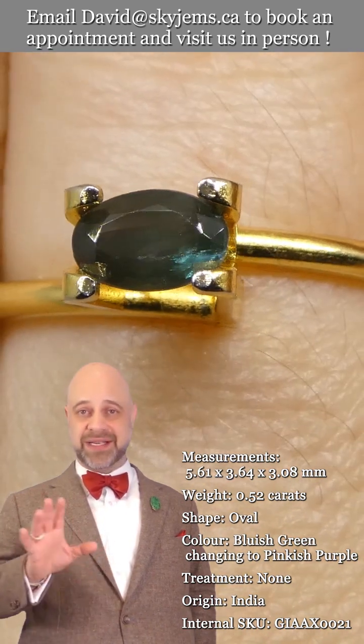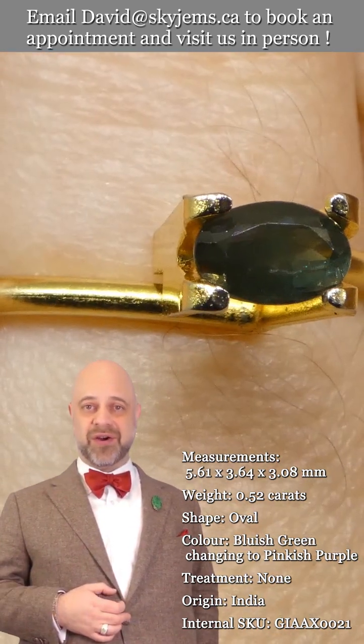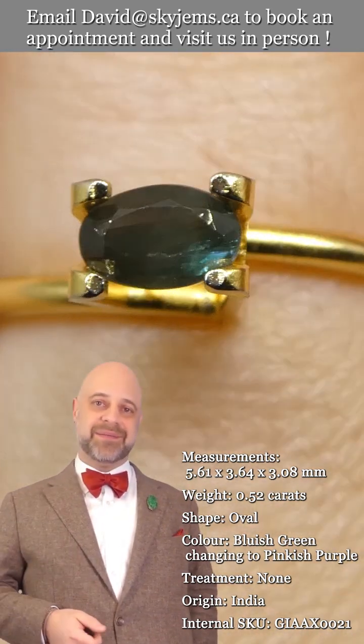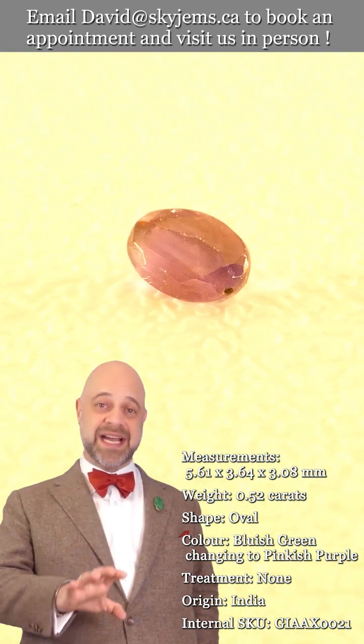Clarity is very good. Alexandrites are not found clean almost ever. When they are, either you don't have much color change to them, or the price is just absolutely through the roof. This is a stunning, stunning gem.